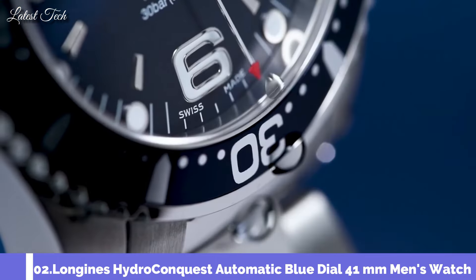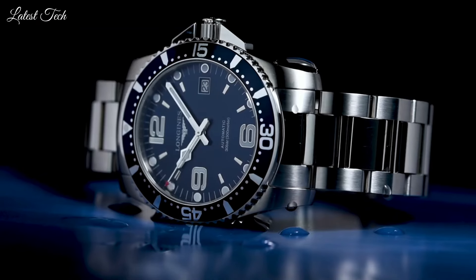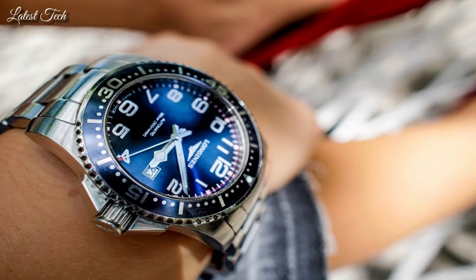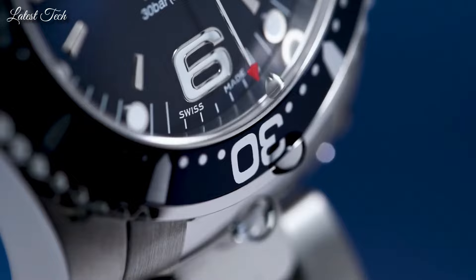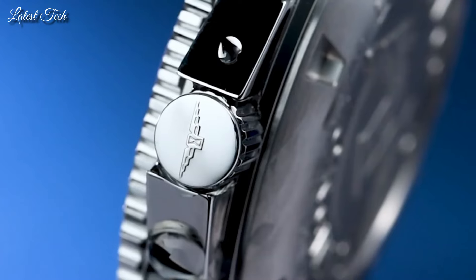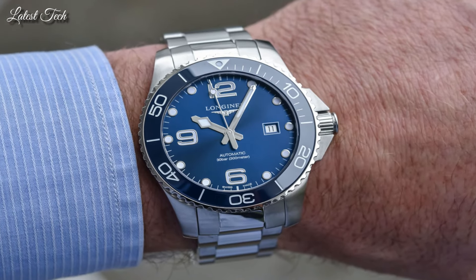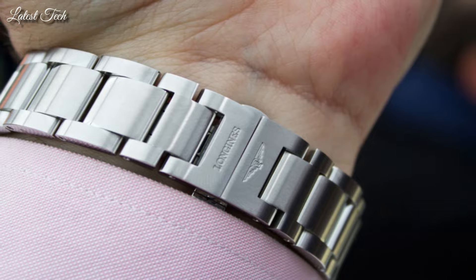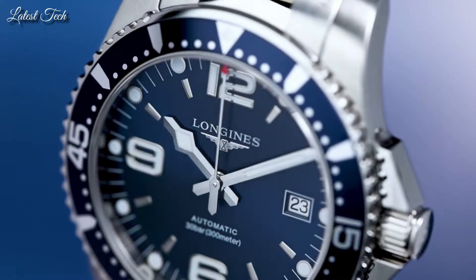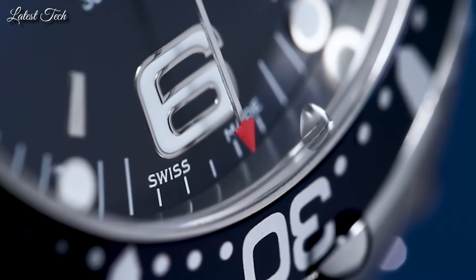Number 2: Longines HydroConquest Automatic Blue Dial 41mm Men's Watch. Stainless steel case with a stainless steel bracelet, unidirectional rotating stainless steel bezel with a blue aluminum ring. Blue dial with luminous silver-tone hands and index hour markers; Arabic numerals mark the 6, 9, and 12 o'clock positions. Analog automatic movement, scratch-resistant sapphire crystal, screw-down crown, 41mm case, 13mm case thickness, 21mm band width, fold-over clasp with safety release, water resistant at 300m/1000ft. Functions: date, hour, minute, second. Luxury watch style, Swiss Made.